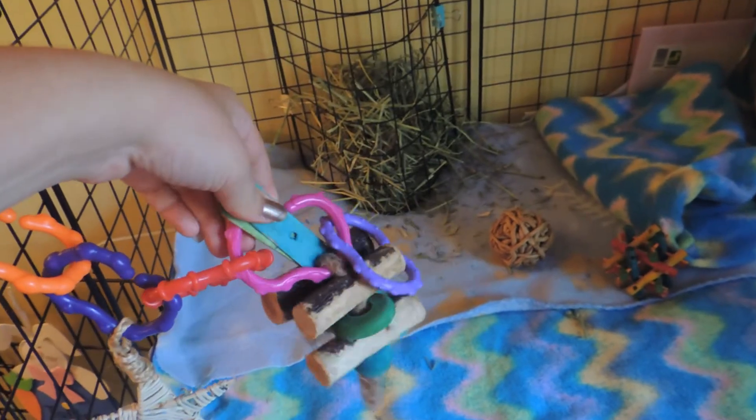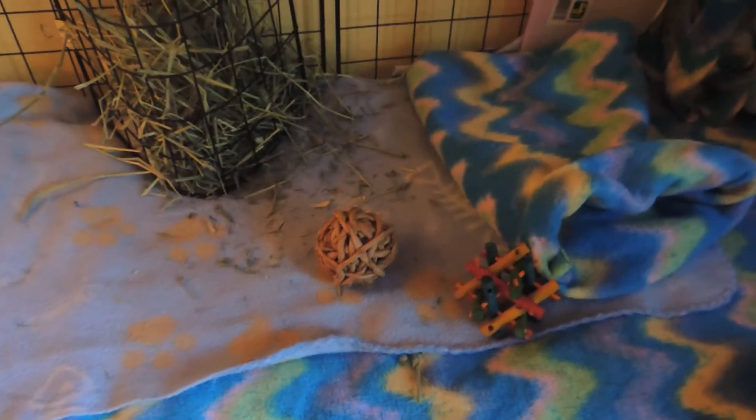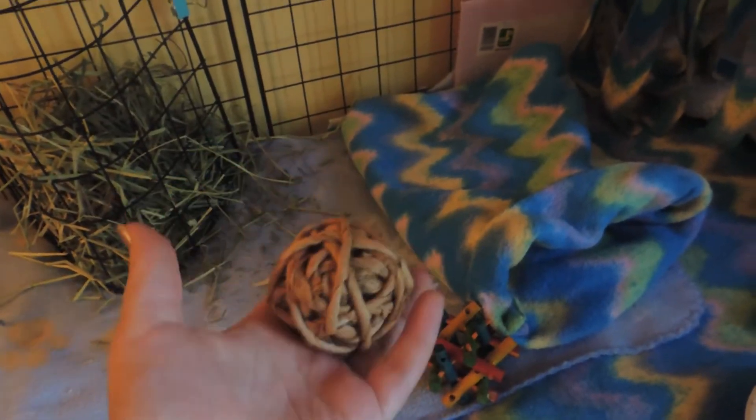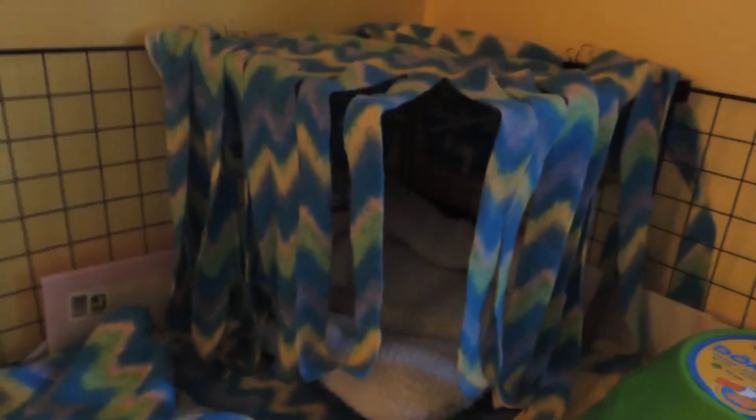Over here we have a fun little toy with some baby rings, a little wooden stick and apple toy with a willow star hooked on to it. He's got a Webkinz stuffed animal, his water bottle with a microfiber pad, a hay rack, a few little toys including a Java wood ball which all the guinea pigs really like, a nut nibbler, and a cozy sack. Then he has his little fleece forest — it's just a piece of fleece my mom cut so it hangs down and makes it feel more secure.